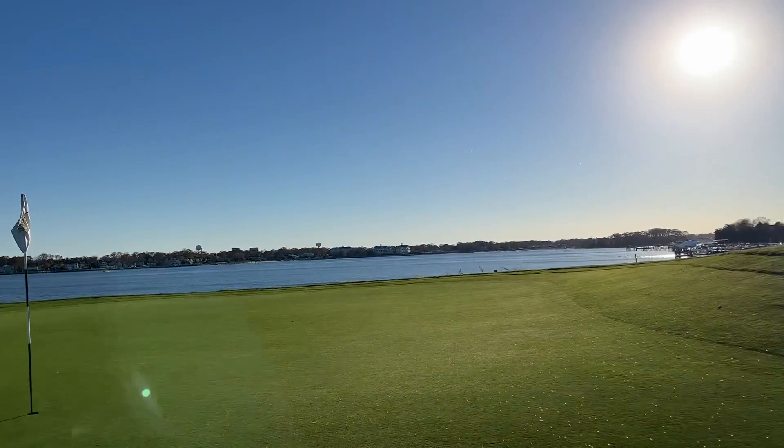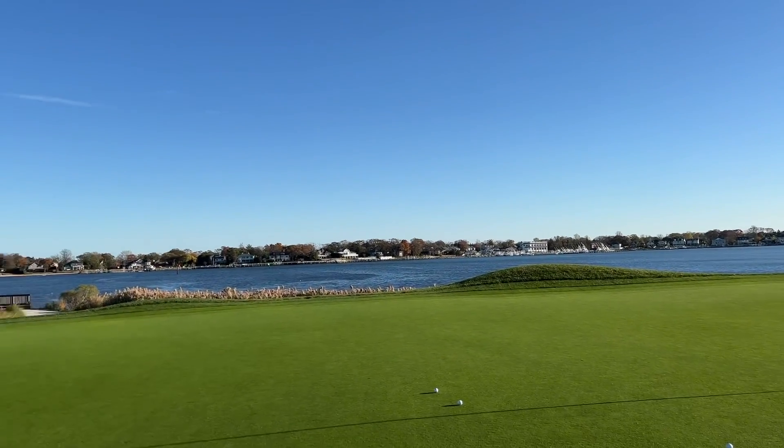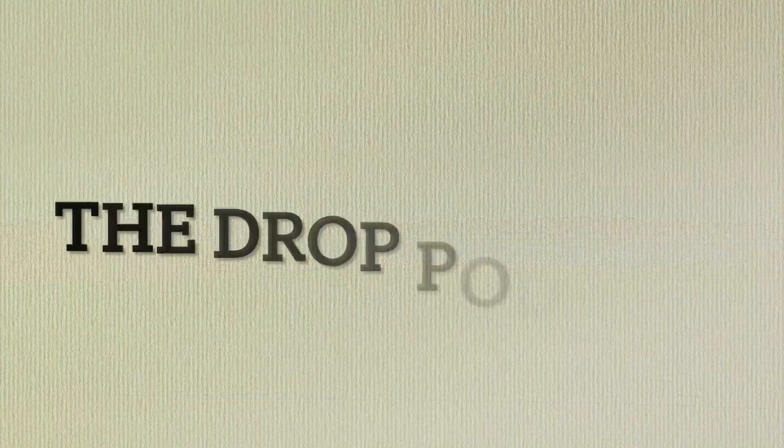And you know what's even better than those three shots? That view. Check that out, boys and girls — can't beat that. Hope you enjoyed this edition of the Weekly Work.